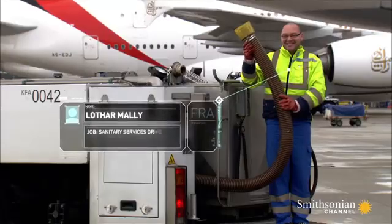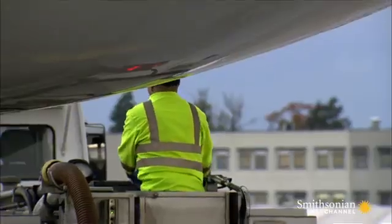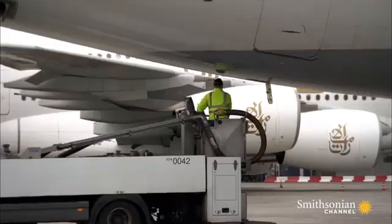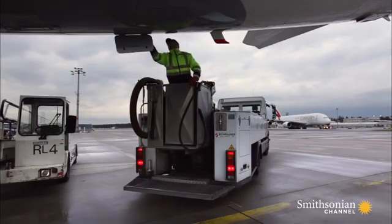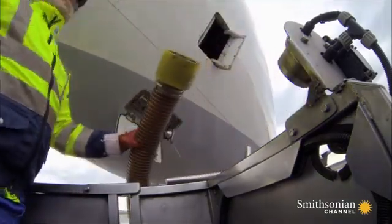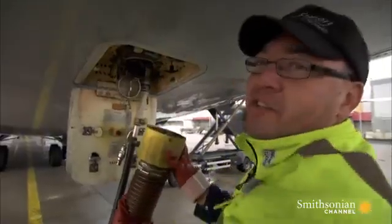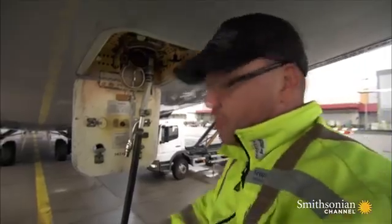But the honey truck still relies on its driver to connect it to the aircraft by hand. This is Lothar Malley. Today, he has to empty over 230 gallons of waste from a jumbo jet's two tanks. The aircraft needs to stay on schedule, so Lothar has to work fast. He carefully connects the waste pipe to the plane's release valve, making sure it's locked in place. When it's not locked, it falls off, and then everything comes out on the floor.